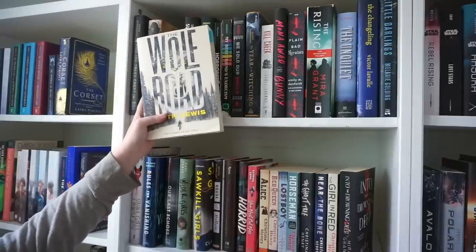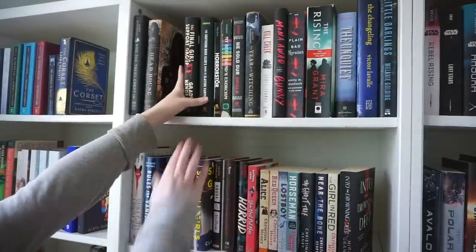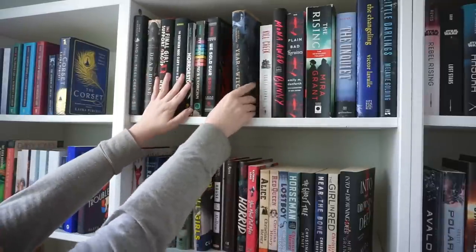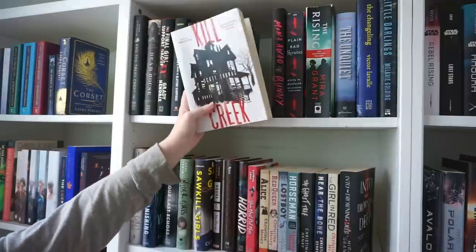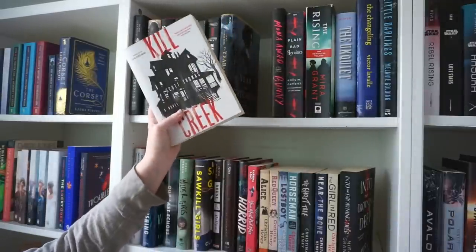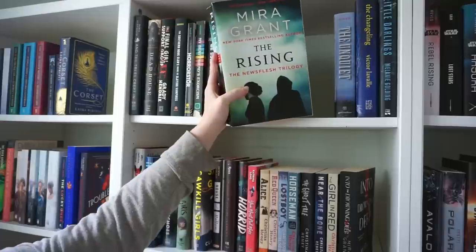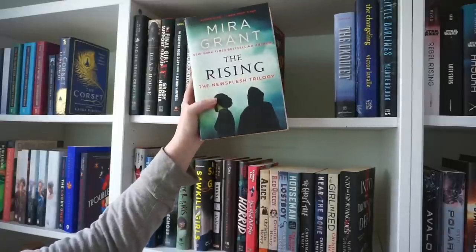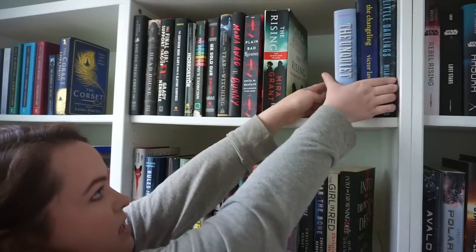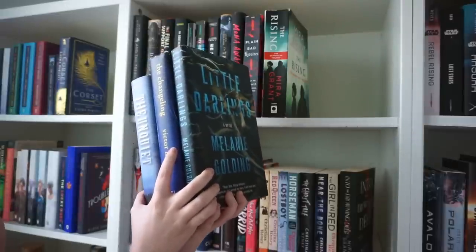The Wolf Road is a book I've had for a long time and don't know anything about, so let's look at that. I'm going to keep all the Grady Hendrix books — he's one of my favorite authors. Also keeping Year of the Witching — I loved that book. Kill Creek I might pull down — I did try to read it and couldn't get into it. Keeping Bunny and Plain Bad Heroines, two books I really liked. The Newsflesh series by Mira Grant I'm keeping — haven't read it yet but it's high on my TBR. And then these three I don't know much about, so I'll pull them down and take a look.